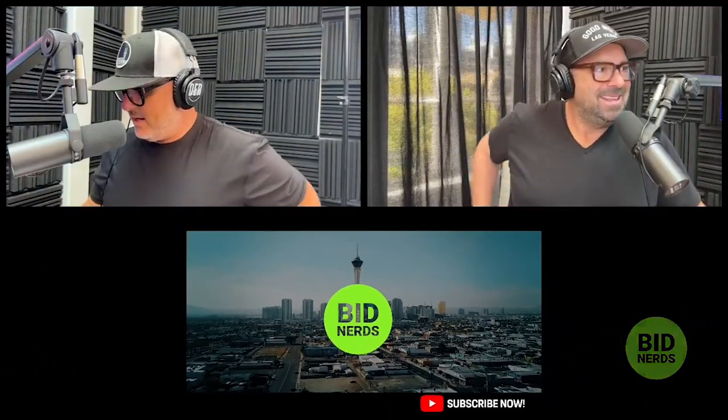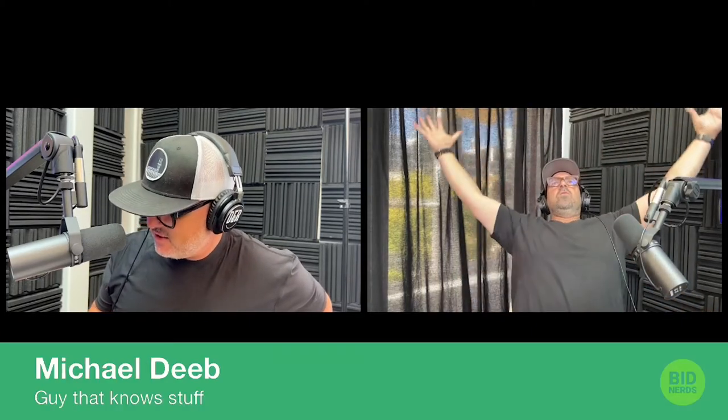Well, hello everyone. Welcome to BidNerd, your daily nerd out on the most interesting car of the day from all the automotive enthusiast auction sites. My name is John Polnick. We're recording in the Ramy Studio at the Container Park in downtown Las Vegas. And look who joined me in studio — Michael Deeb is here. Welcome, Michael Deeb. Thanks for joining us.